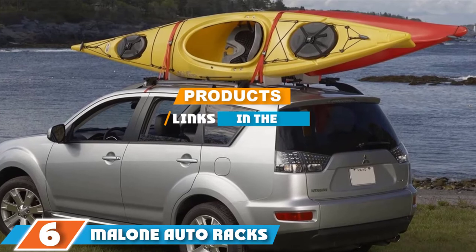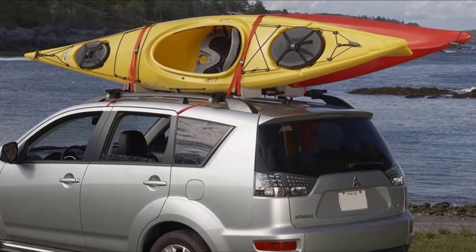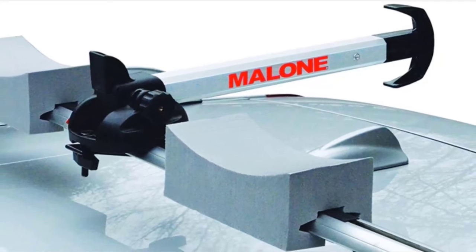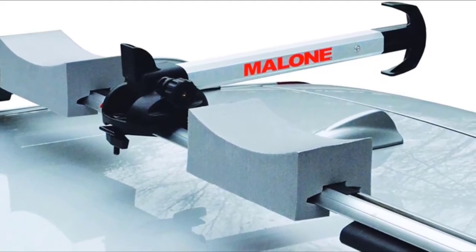Next, at number six we have the Balloon Auto Racks Stacker Pro 2 Kayak Carrier. The Stacker Pro 2 is a stacker-style kayak carrier that comes with universal mounting hardware designed to fit most crossbars. It comes with tie-down straps for carrying two kayaks, but depending on the width of your car and crossbars you may be able to carry up to four vessels.